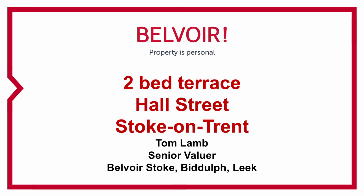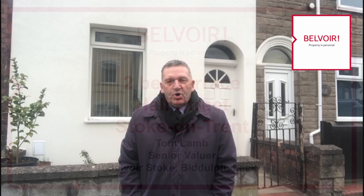If you are a first-time buyer looking to get yourself onto the property ladder, or perhaps you're an investor looking for your next investment property, then this one could be perfect for you. I'm on Hull Street in Bearslam and it's a two-bedroomed mid-terraced property.